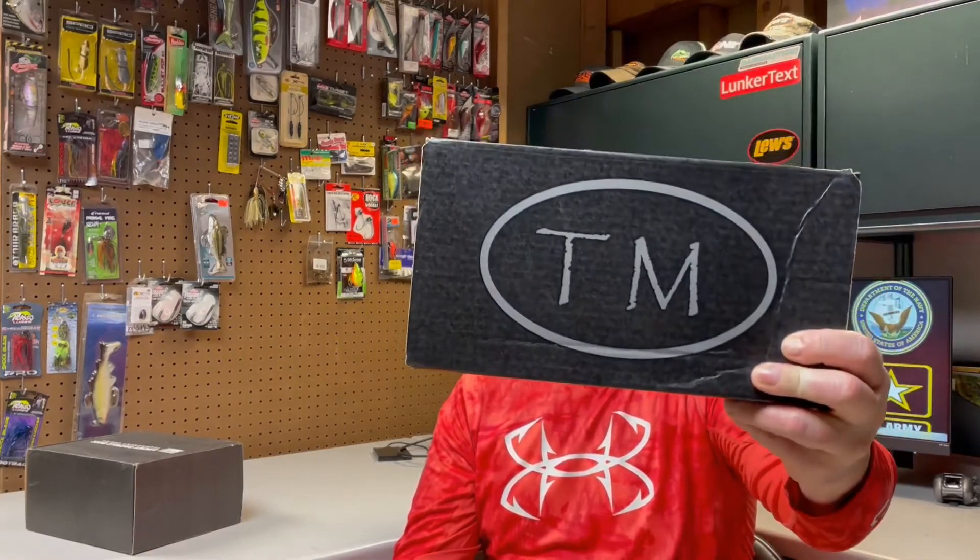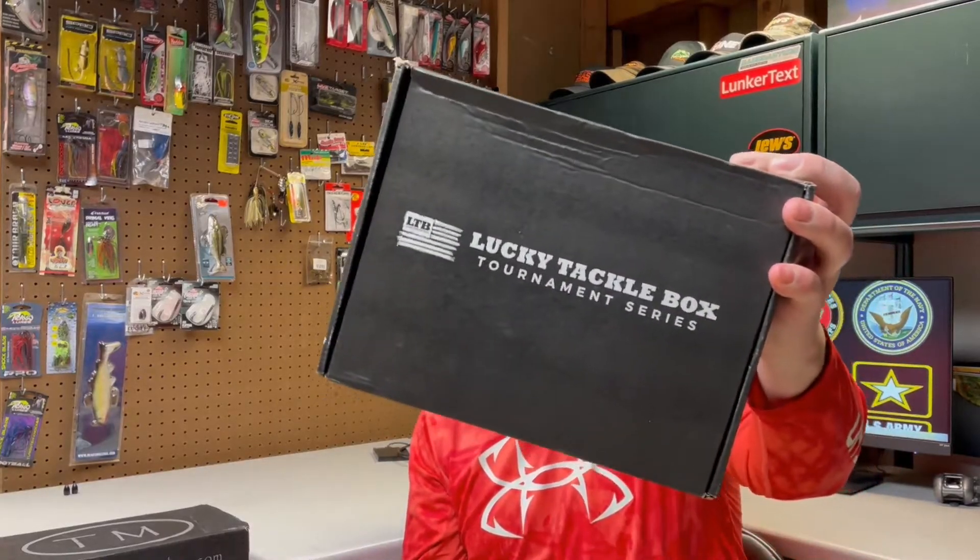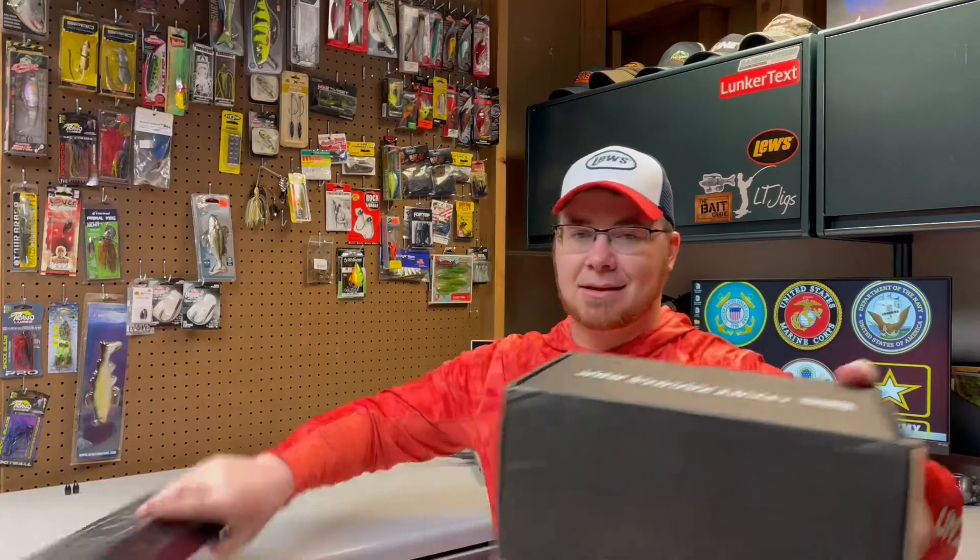I'm going to start this month with Tackle Monkey, which I had never heard of. They only make one box — a lot of these companies have multi-species or a large box, a small box, a mega box. Tackle Monkey has one box, and it's $30. Then we have Lucky Tackle Box, which is probably one of the originators — maybe the first company. Lucky Tackle Box and Mystery Tackle Box kind of started all this back in the day. This is their tournament series box, which is a lot bigger than the Tackle Monkey box. This is $47, whereas the Tackle Monkey is $30 — quite a bit more expensive, but it does have more stuff in it.